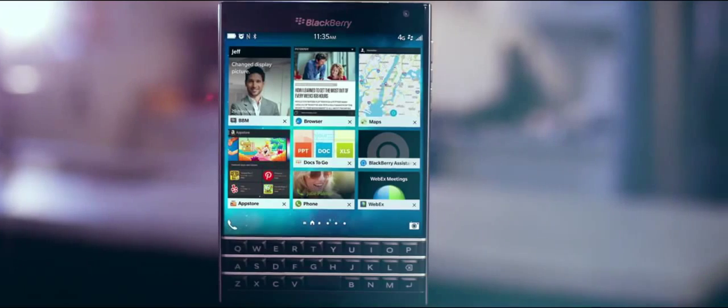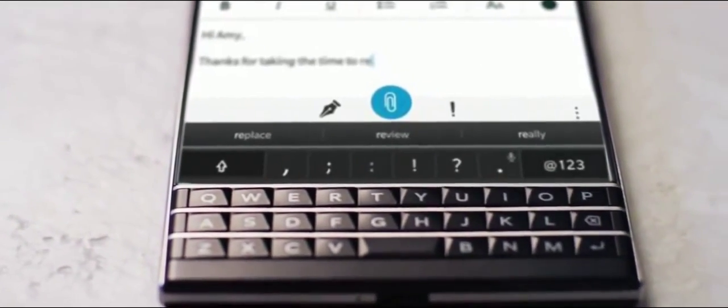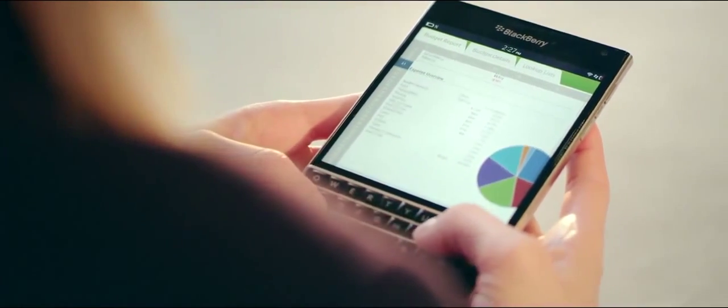I love my BlackBerry Passport. The design is spectacular. They nailed it in terms of the specs, the sizing is excellent. The keypad allows me to write messages a lot quicker than if it were a touchpad. One of my favorite features of the BlackBerry Passport is the touch-enabled keyboard, which allows me to scroll through emails without needing to touch the screen.